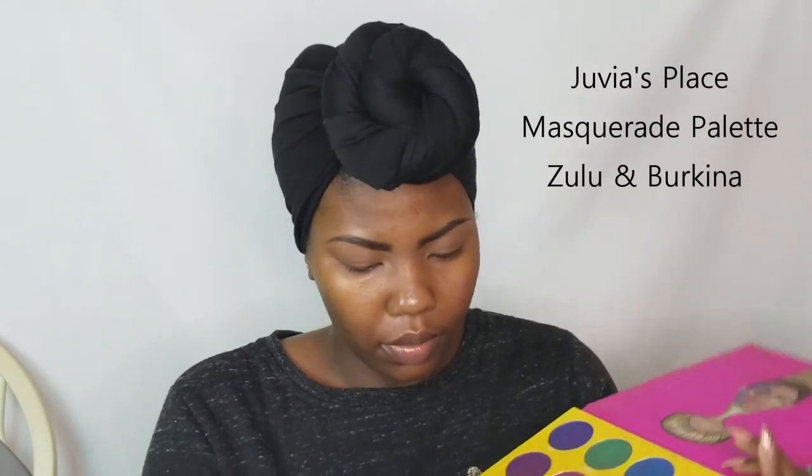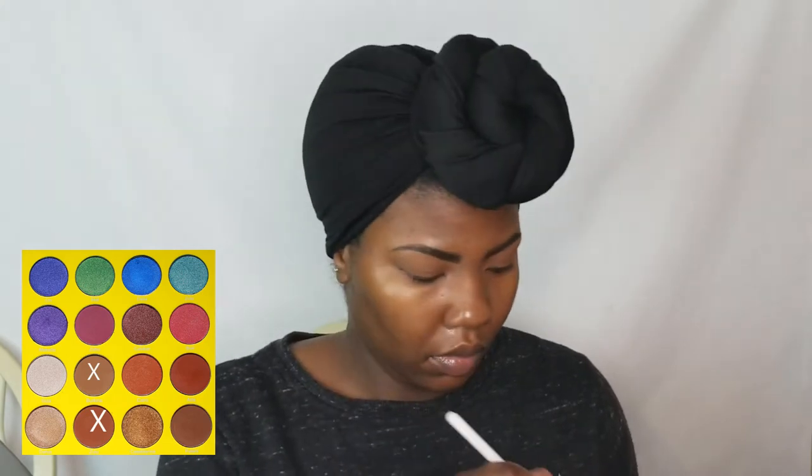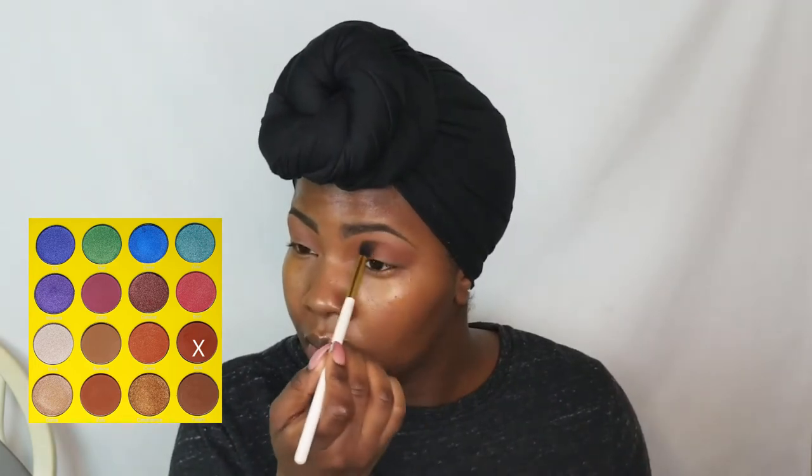I'm just using a cosmetic wedge to blend that out. So the first palette I'm going to go in with is the Masquerade palette by Juvia's Place. I'm using these two shades as my transition shades: Zulu and Burkina. Juvia's is the second black-owned makeup brand I'm using in this tutorial. All eyeshadows I'm going to use for this look are all by Juvia's Place. I absolutely, positively, 100% love all of the products I have from Juvia's Place. If you guys don't have their palettes, do yourself a favor and check them out.